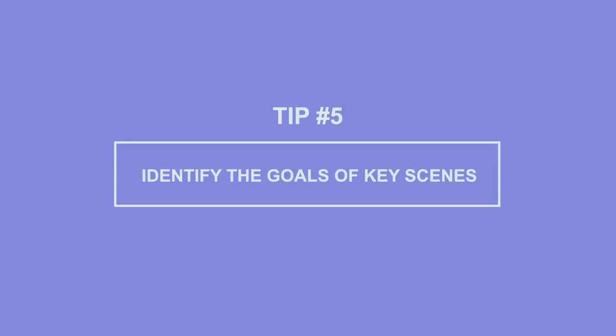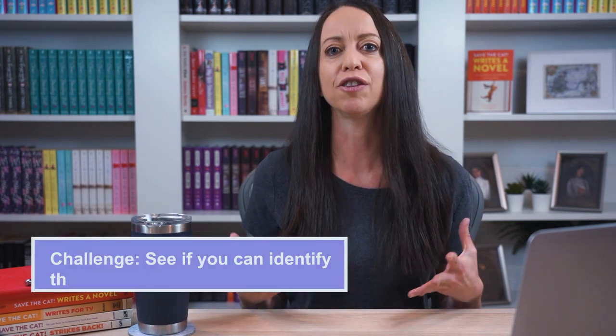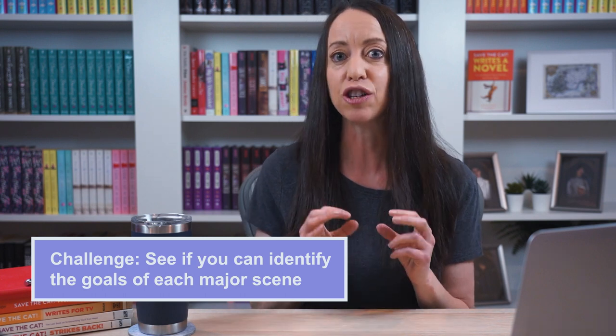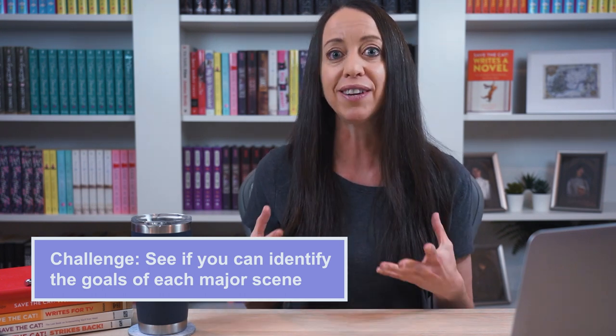And finally, tip number five: identify the goals of key scenes. All stories should have goals, and many writing teachers — myself included — will also insist that every scene should have a goal, even if it's as small as getting a cup of coffee, sending an email, or finding a book at the library. A scene goal helps the reader understand why this scene is in the story and how it serves the plot. If the reader can't understand that, even on a subconscious level, the story will feel like it's dragging because the scene lacks purpose and connection. So here's a challenge: go through the book you're analyzing scene by scene, or chapter by chapter, and start identifying the goals of each scene — or at least each key scene, like the major scenes where the big plot points happen. You can even add this to your spreadsheet. Once you identify scene-level goals, you'll start to see how they connect and form the larger story-level goals. Storytelling is all a big web of goals, and when you write them all out, your eyes will be opened to how these goals feel like links in a chain.